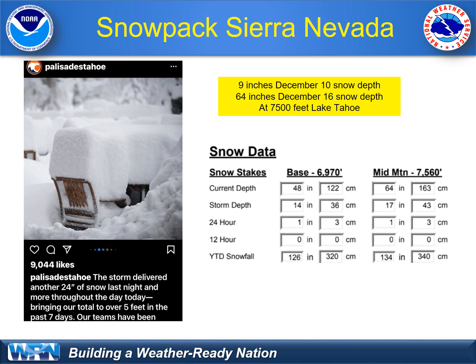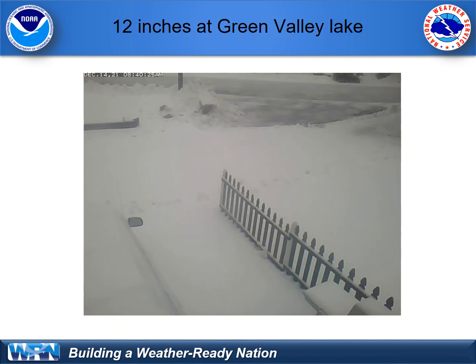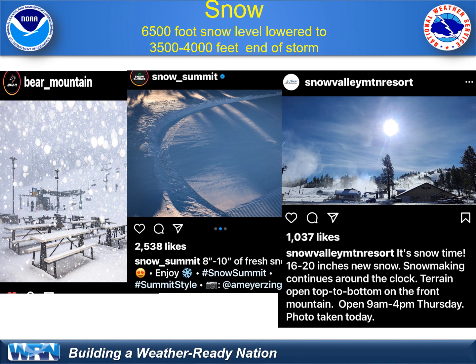The snowfall added up. Snowfall went from just a few inches in the Lake Tahoe area at 7,500 feet to over 60 inches on the ground. Southern California had some snow too. Take a look at the San Bernardino Mountains, as shown here near Ontario. About a foot of snow occurred up in Green Valley Lake. Ski resorts reported even more — 8 to 10 inches at Snow Summit and Bear Mountain, and Snow Valley Resort saw 16 to 20 inches of snow. Some snowfall occurred all the way down to 3,500 to 4,000 foot elevation.